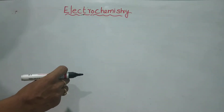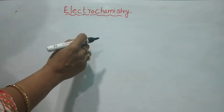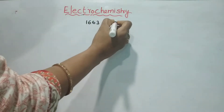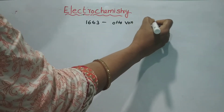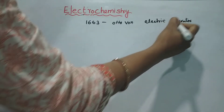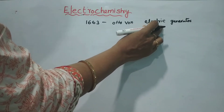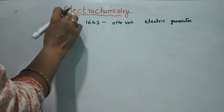Let's start with the history. In 1663, there was an electric generator. This generator produced a static current.